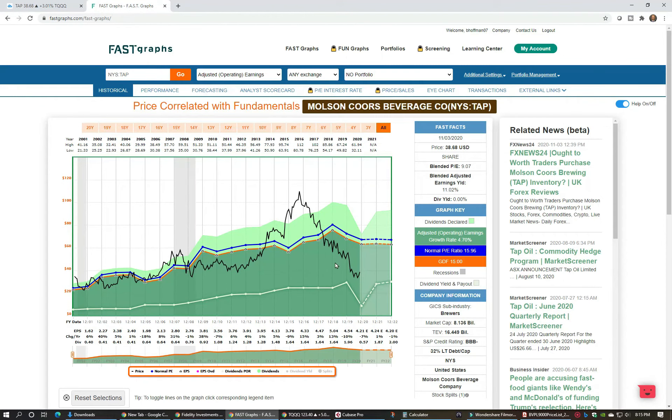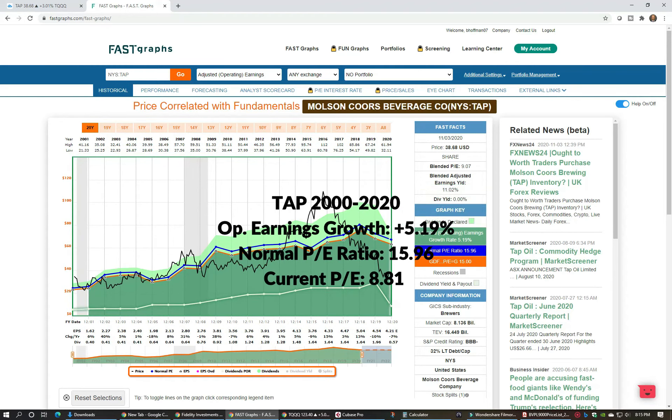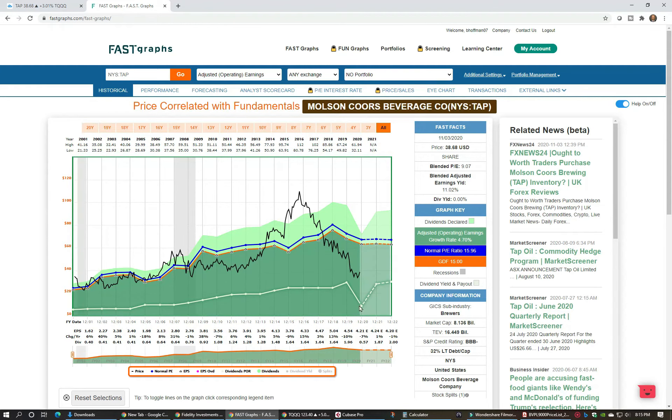Coors has had decent earnings growth of about 5% on average going back to 2000. They've traded on average around a 16 PE ratio, and right now they're trading at a PE of 8.81, which is quite a bit below that. They actually suspended their dividend, which I don't mind — if that's the right thing for the company to do to stay healthy, that's better than keeping an unhealthy dividend. I don't love stocks with really inflated yields, as those can make me nervous.